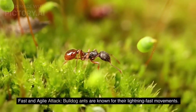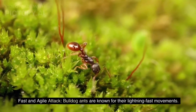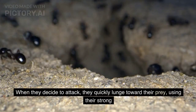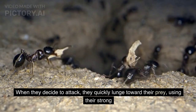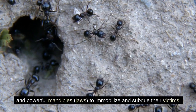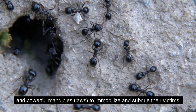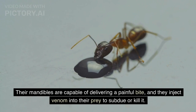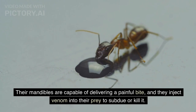Fast and Agile Attack. Bulldog ants are known for their lightning-fast movements. When they decide to attack, they quickly lunge toward their prey, using their strong and powerful mandibles to immobilize and subdue their victims. Their mandibles are capable of delivering a painful bite, and they inject venom into their prey to subdue or kill it.